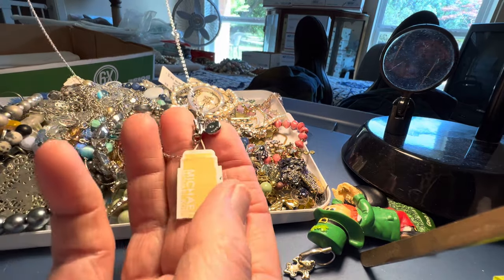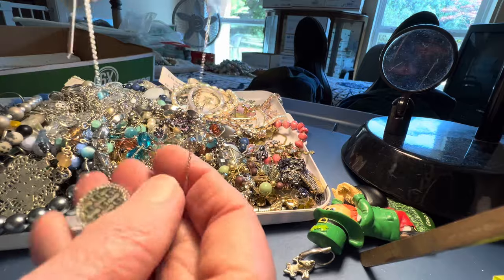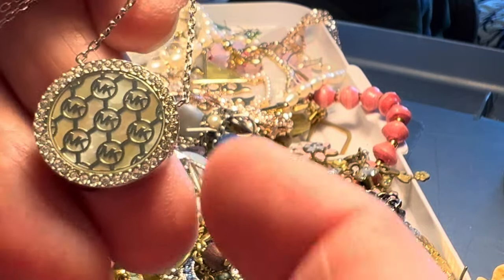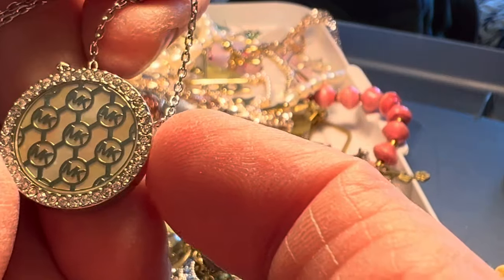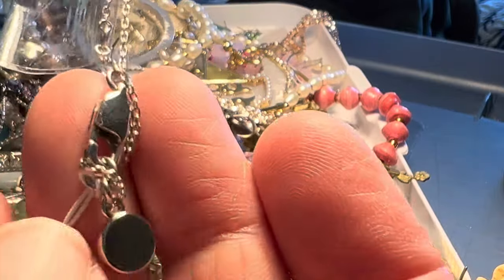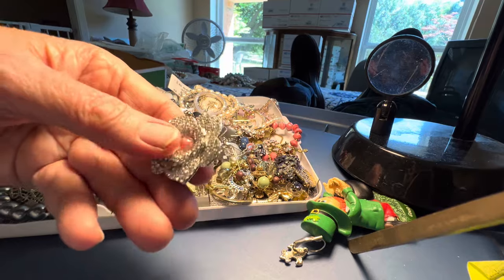Michael Kors — brand new. It's not precious metal but still has the little plastic hang tag and it's the logo. Let's say 16 dollars — MK. I'm sure it's quite expensive retail. I think it's mother of pearl back with rhinestones, all there. Michael Kors necklace — nice hardware but not precious metal. Four dollars.